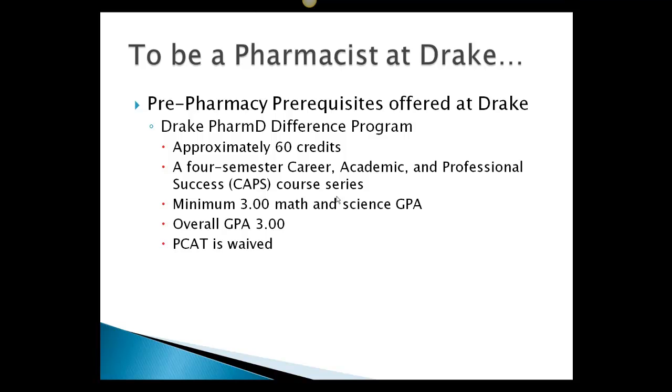When you take pre-pharmacy at Drake, it's called the PharmD Difference program. You have to take approximately 60 credits. There's a four-semester series called CAPS, which stands for Career, Academic, and Professional Success. You have to have a minimum of a 3.0 math and science GPA and an overall 3.0 GPA. What's nice is the PCAT is waived.